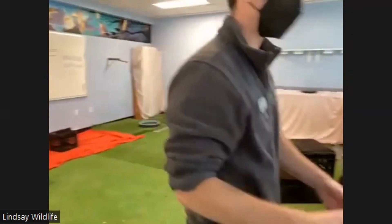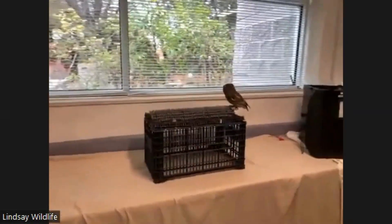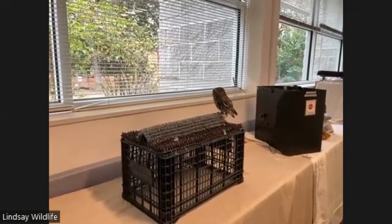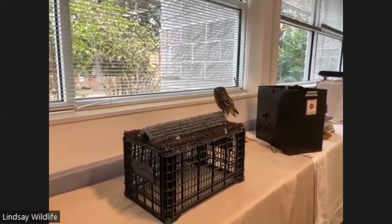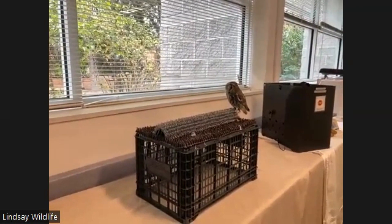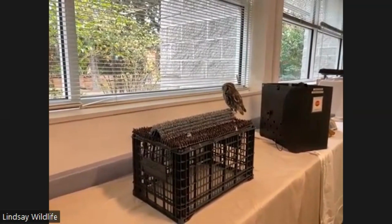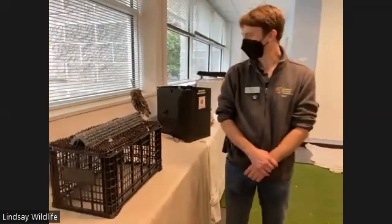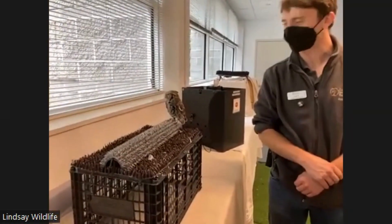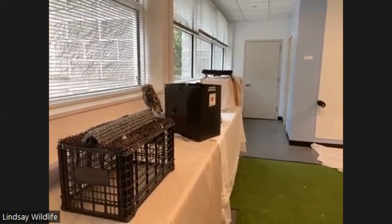It looks like Cyprus decided to come out — let's come over and check her out. There she is. That is Cyprus, a Western Screech Owl. You might be thinking she looks like a little songbird, and yes, she is quite small — but she's not a baby. She's a full-grown owl, and this is about as big as they get. She's actually a female, which means she's even bigger than the males. The males get even smaller than Cyprus. Cyprus loves looking out the window — someone just walked by with a dog, which she sees as a dangerous predator, so she stays on alert.